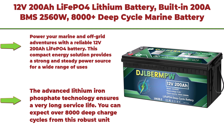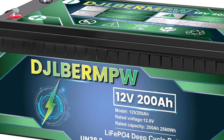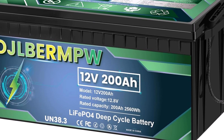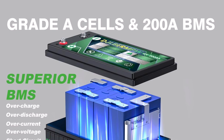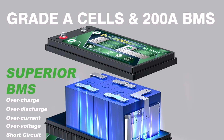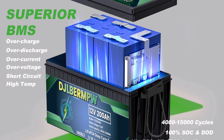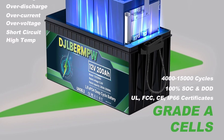Top 5: 12V 200Ah LiFePO4 Lithium Battery, built-in 200A BMS, 2560Wh, 8,000-plus deep cycle marine battery, 12V 200Ah, for kayak, trolling motor, boat, RV, solar home, and golf cart. Power your marine and off-grid adventures with this reliable 12V 200Ah LiFePO4 battery. This compact energy solution provides a strong and steady power source for a wide range of uses — perfect for your boat, recreational vehicle, or solar-powered home. The advanced lithium iron phosphate technology ensures a very long service life of over 8,000 deep charge cycles.